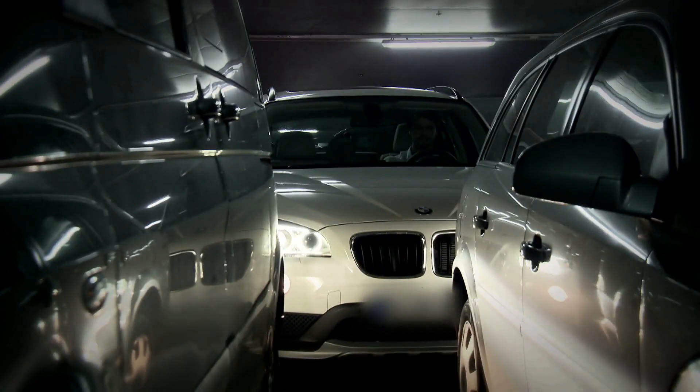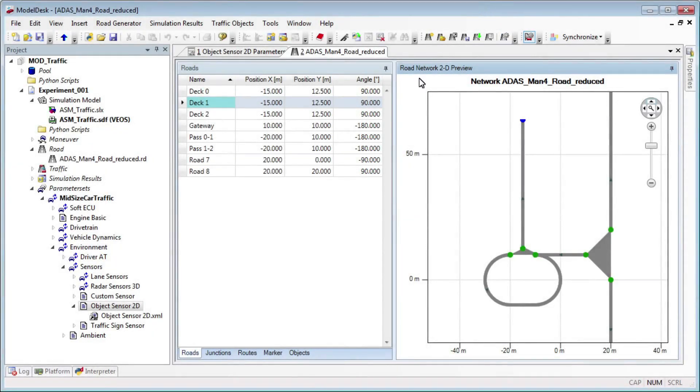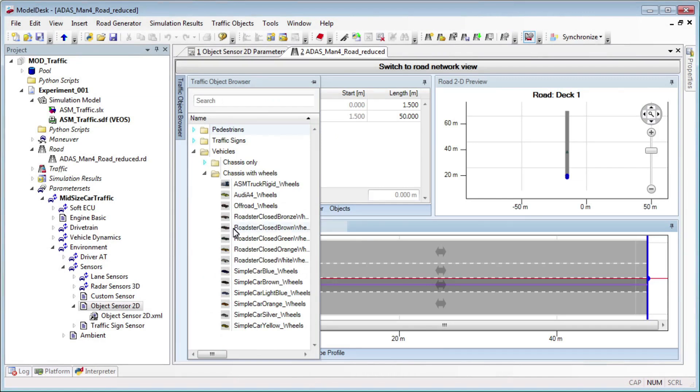But there is an easier way, because soon innovative vehicles will park autonomously. With the help of advanced driver assistance systems. These ensure comfort and safety and save time so drivers can relax. This is how you can develop such systems, with dSPACE tools.